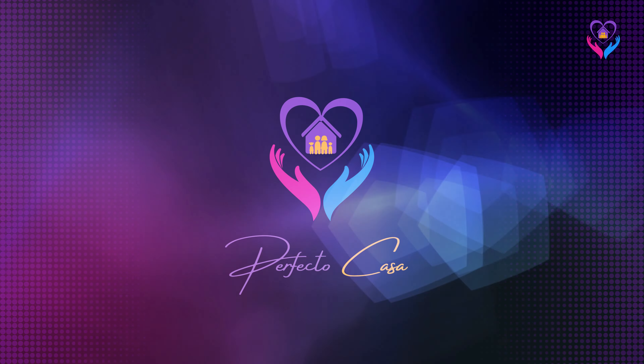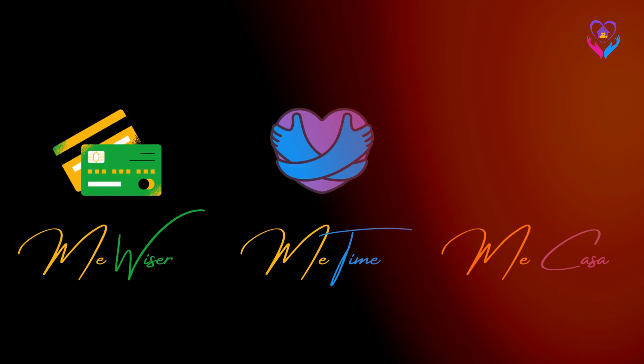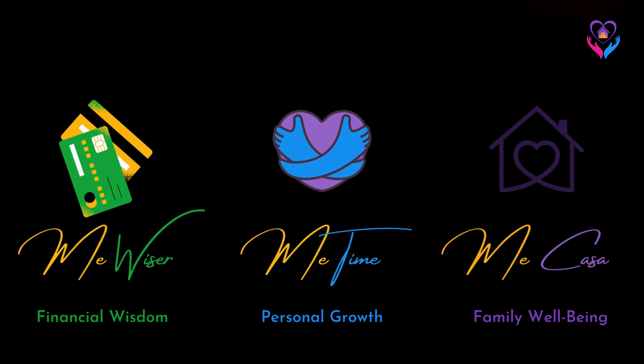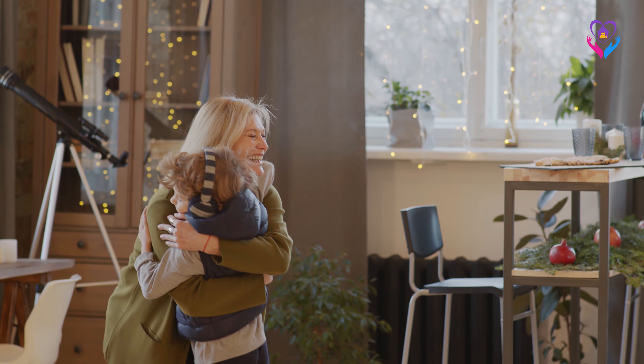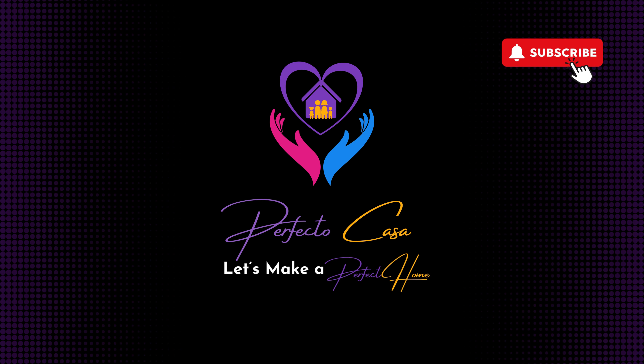Thank you for being part of the Perfecto Casa family. If you're new here, please subscribe to our channel and ring that notification bell. You'll gain access to inspiring content on personal growth, family well-being and financial stability. Remember, the heart of the holidays is where your home becomes a haven of love. Let's make a perfect home.